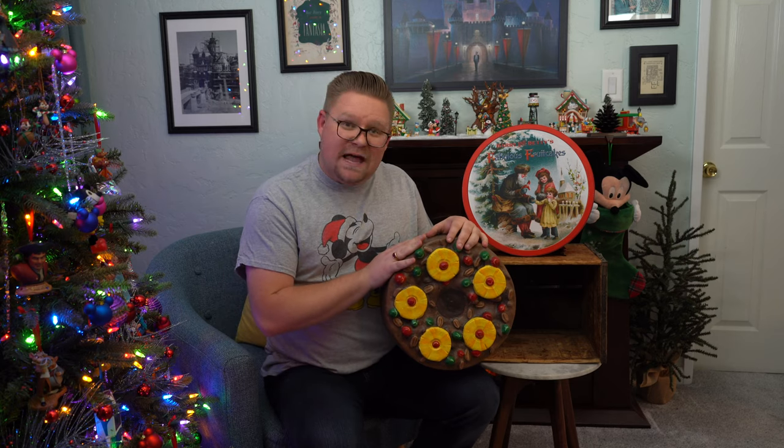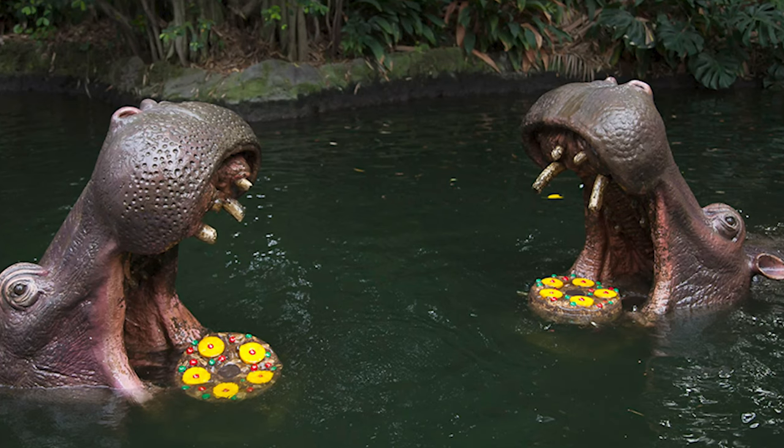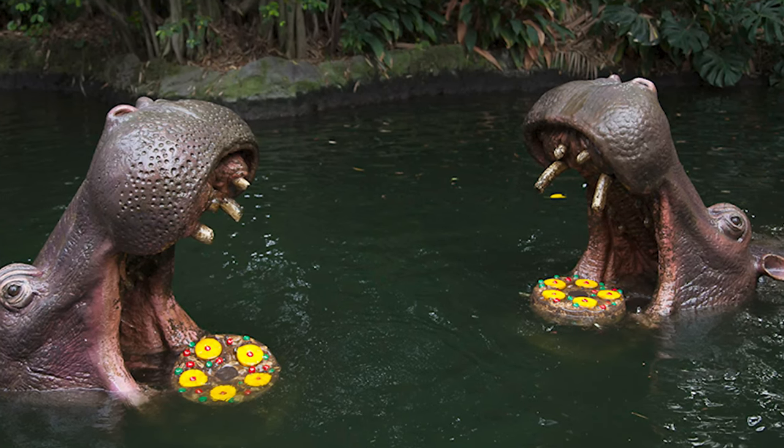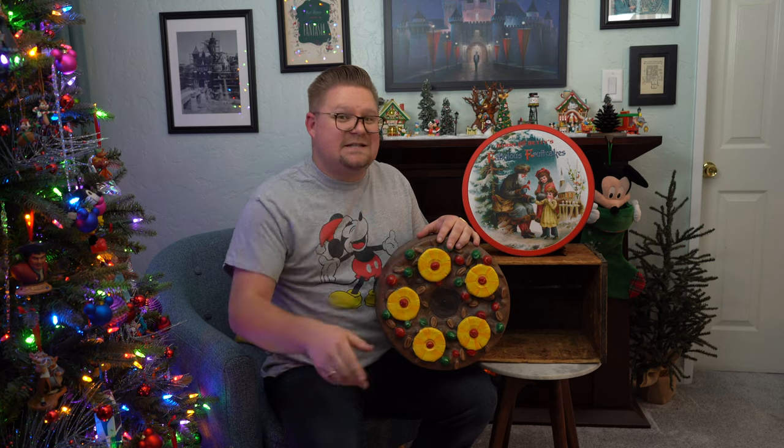This in particular is a fruitcake that would have been found at the hippo lair. So where all the hippos were on the Jungle Cruise, they were eating all the fruitcakes. This is an original Disneyland prop from the Jungle Cruise during their Christmas overlay between 2013 and 2017.